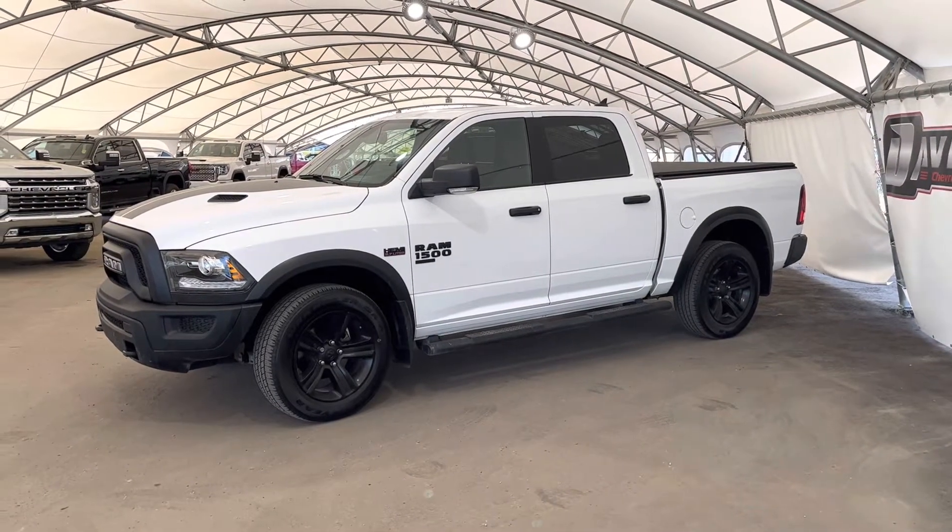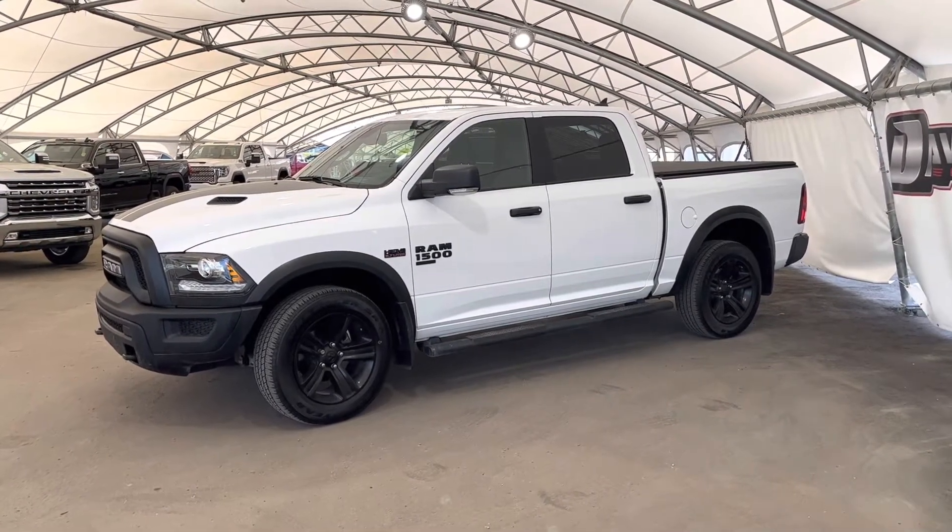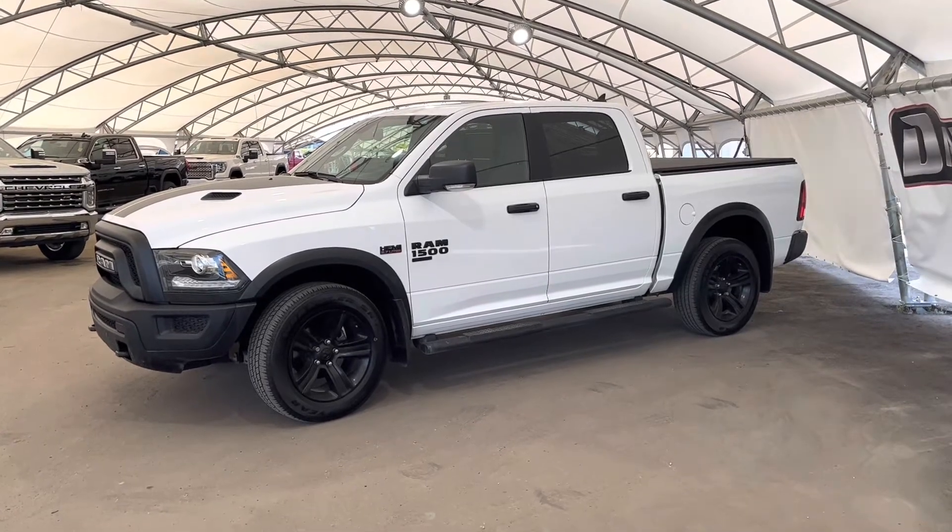Hey folks, here we're looking at a pre-owned 2021 Dodge Ram 1500.